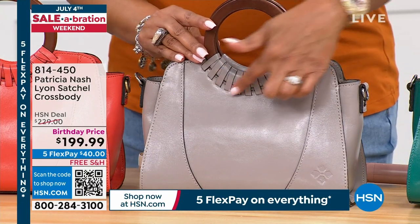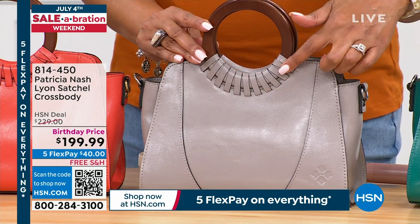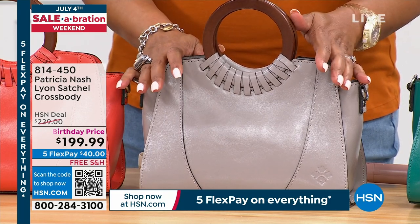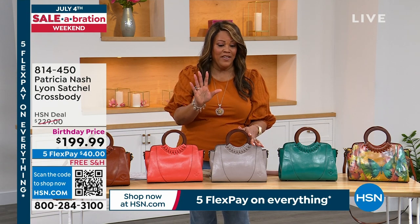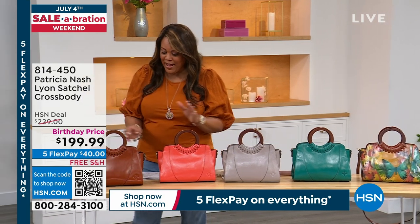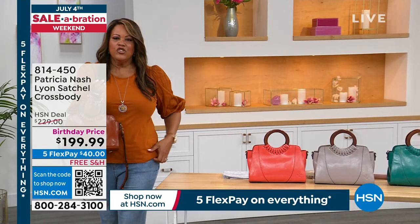We're going to ship this to you with this beautiful lacing done. This is my most detail-oriented purse in the hour. It's not $230 today — it's $199, and it's five flex on everything, so $40 gets it home. We have it in coral for that pop of color, and then of course this beautiful tan that goes with everything. Teal just sold out.